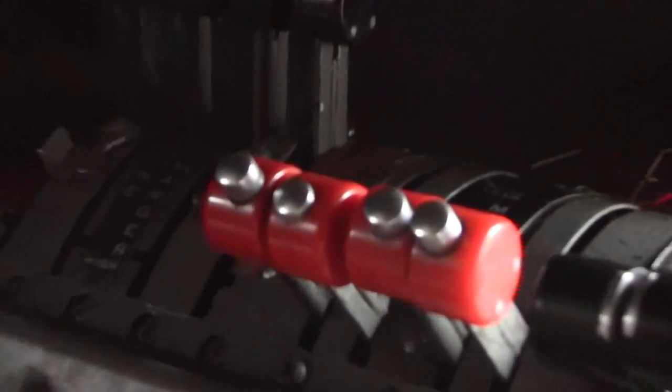The throttle controls are here. Are they also here? Yes, all the engines are here — the throttle, governor, prop control.